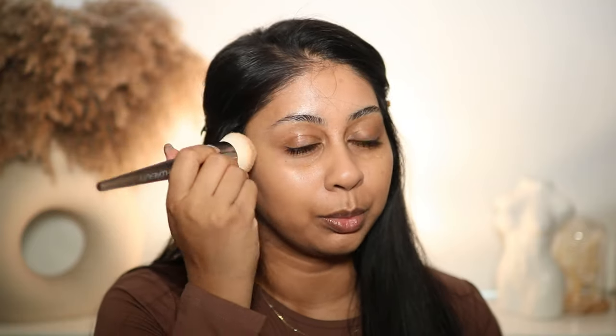I feel like Sleek is so underrated — I feel like people have kind of forgotten about them but they do really good affordable makeup for brown, dark, and deeper skin tones. I don't like to put too much foundation on my forehead.